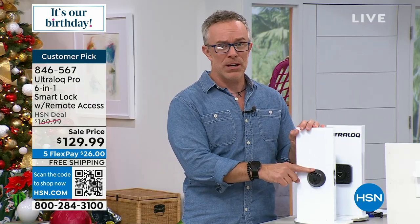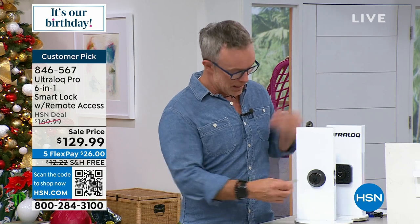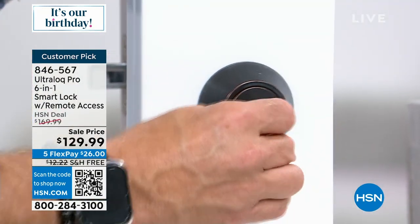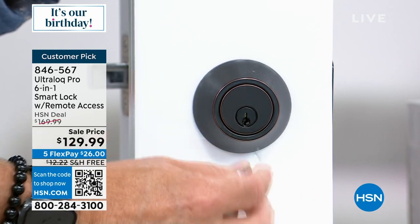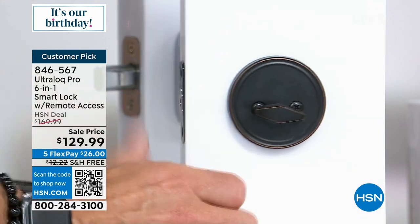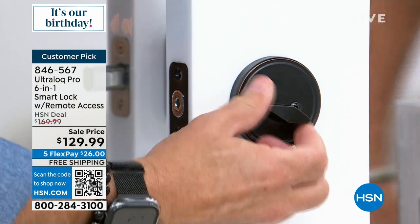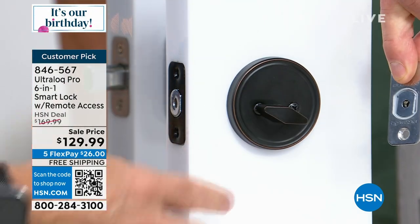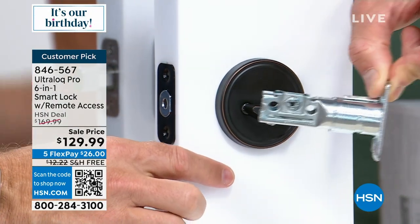Everyone has a deadbolt — but is this the right key? How many keys are out there? Does that key always jam? Can you see it at night? What do you do? Remove two screws here, two screws in the back, just turn your lock — see, my deadbolt was even jamming. Pop in what Ultralock gives you. Goes right in like that.